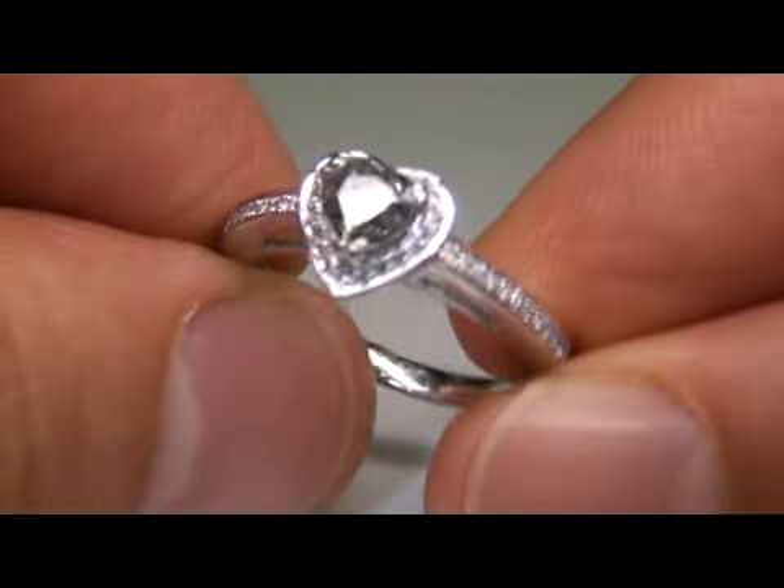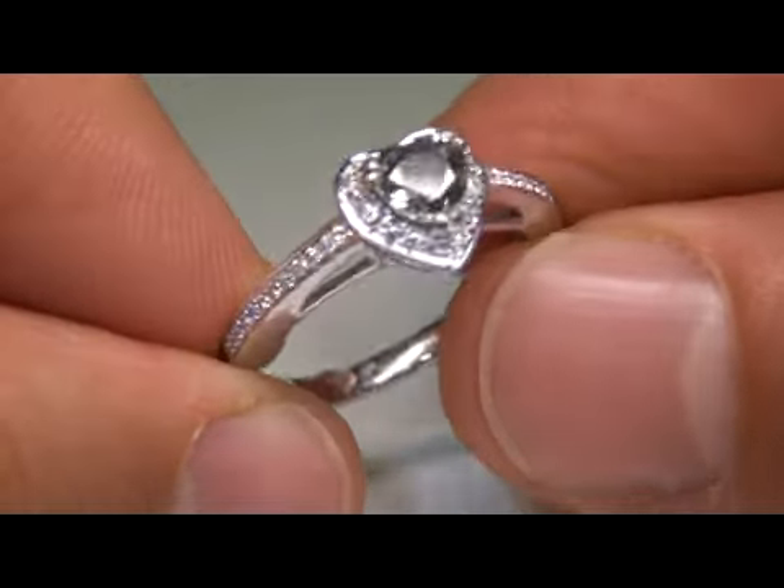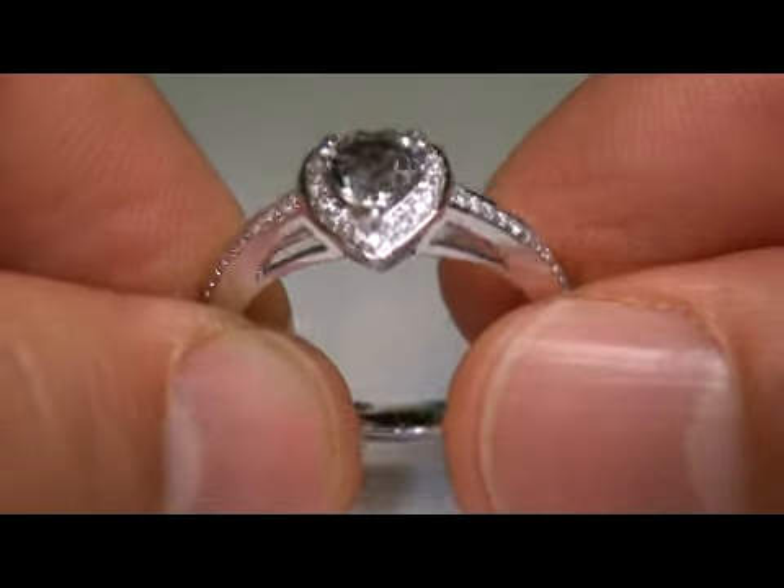Truly a rare and genuine item. I've never seen a heart-shaped green sapphire before. Truly a beautiful ring.